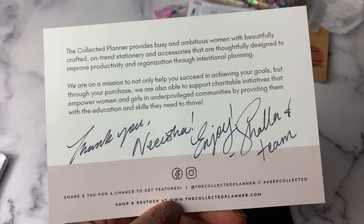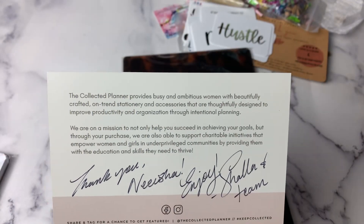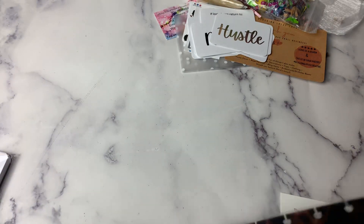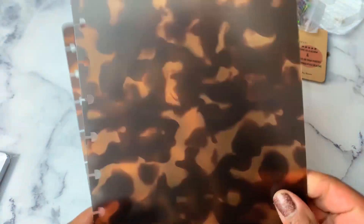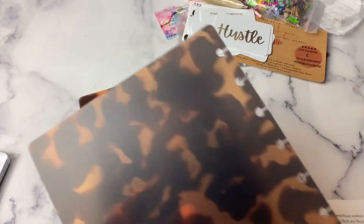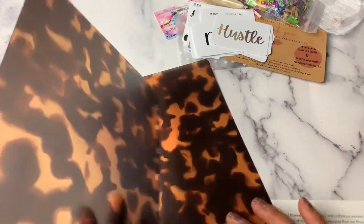There's a little note on the back with a thank you. I don't know if they are new, but I saw this on Instagram and I was like, this tortoise is definitely made for me. I just think it's so pretty. These are the covers — they are not super thick; it's a plastic cover. They do seem very durable though. The tortoise print is more on one side. They do say they're transparent — you can see my hand through there.